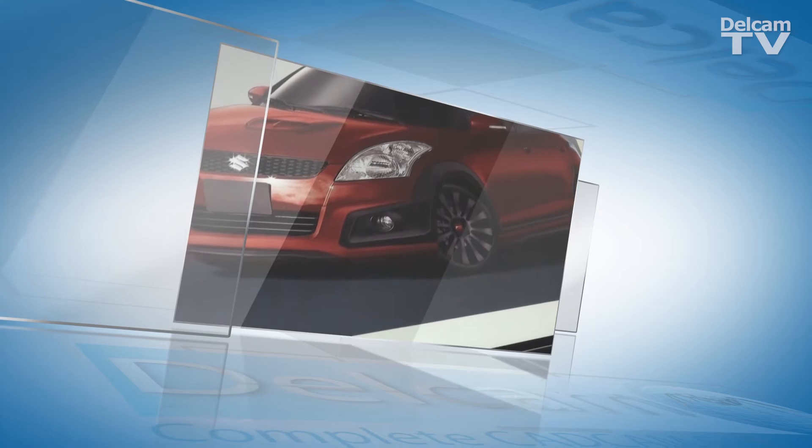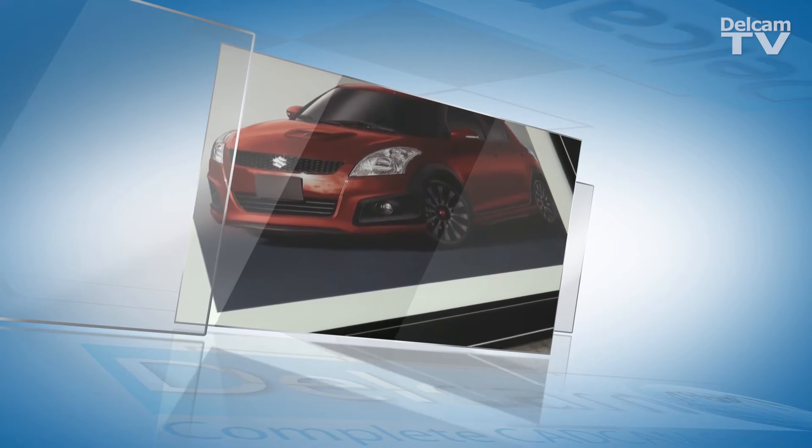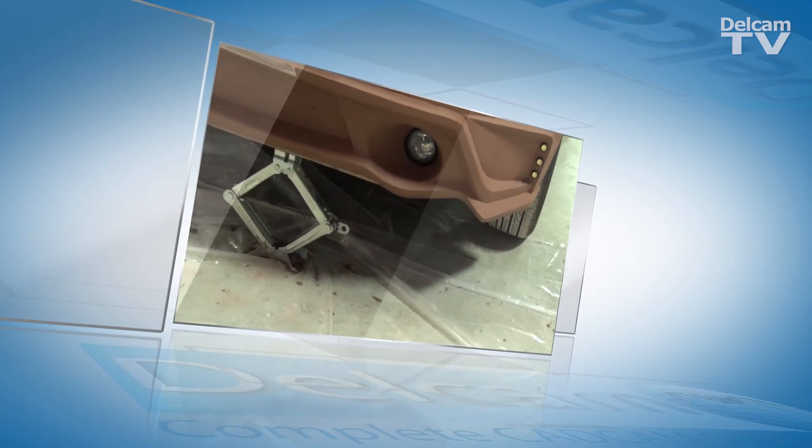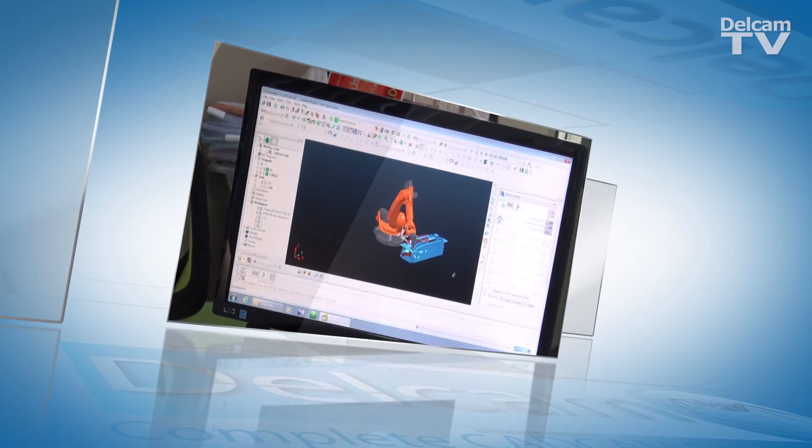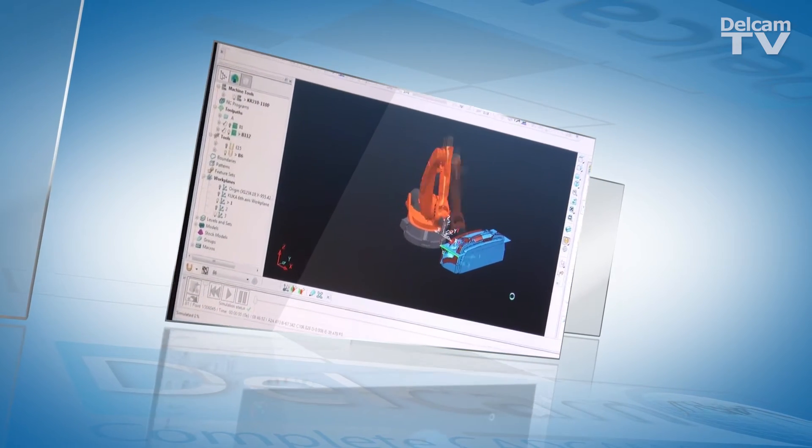The JAP process begins by creating several 3D designs for the car modding parts. One design is then selected for production. A clay mock-up of the design is created on the car and this is scanned into the CAD system. The 3D design is used by Power Mill robot to control the CNC robot for manufacturing the mold.